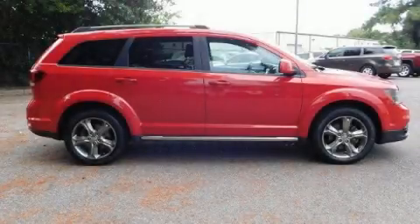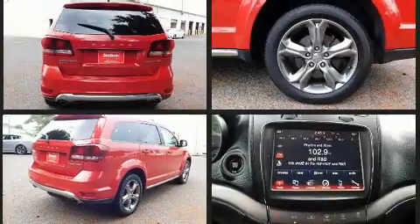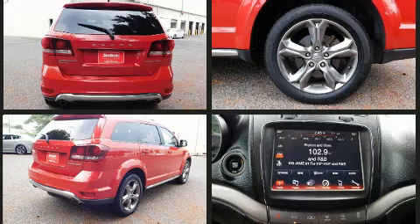Treat yourself to a test drive in the 2017 Dodge Journey. Smooth gear shifts are achieved thanks to the refined six-cylinder engine, providing a spirited yet composed ride and drive. This model accommodates seven passengers comfortably and provides features such as